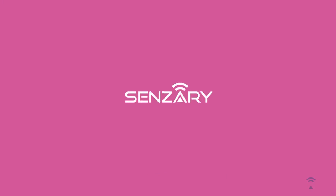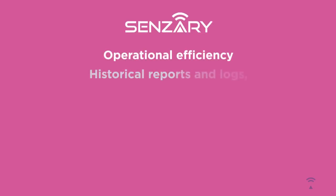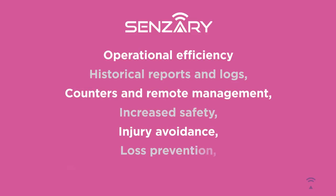Sensory is more than just maintenance. It can also provide operational efficiency, historical reports and logs, counters and remote management, increased safety, injury avoidance, and loss prevention or reduction due to faulty equipment.